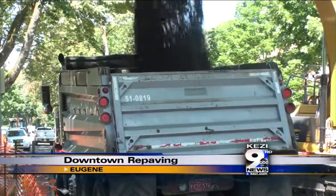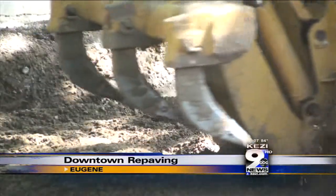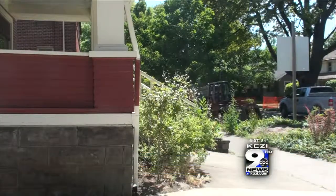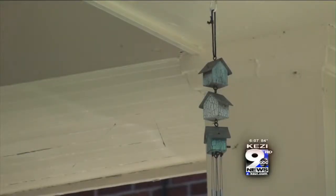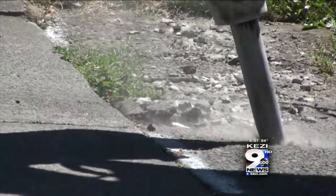This is what residents woke up to this morning. Abel Chowdhury, who lives right across from the construction, says while he did have to roll out of bed early this morning to move his car for crews, it's not so bad.